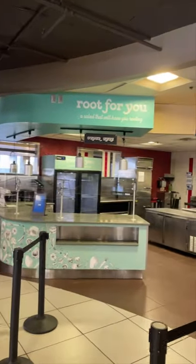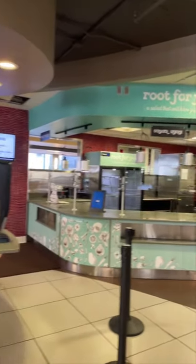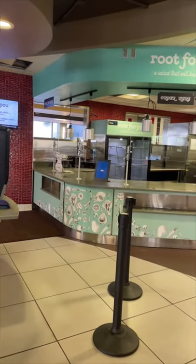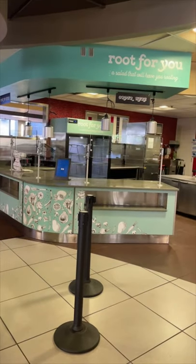Then we've got Root For You — it's a salad that'll have you rooting. These salads are all pre-made, grab-and-go. Everything in the food hall is served to go, so you can come in, grab your meal quickly, and leave. Root For You has house-made salads and dressings made in-house. If you love salads, one of my personal favorites is the Southwest salad, and you can't go wrong with the chicken Caesar.